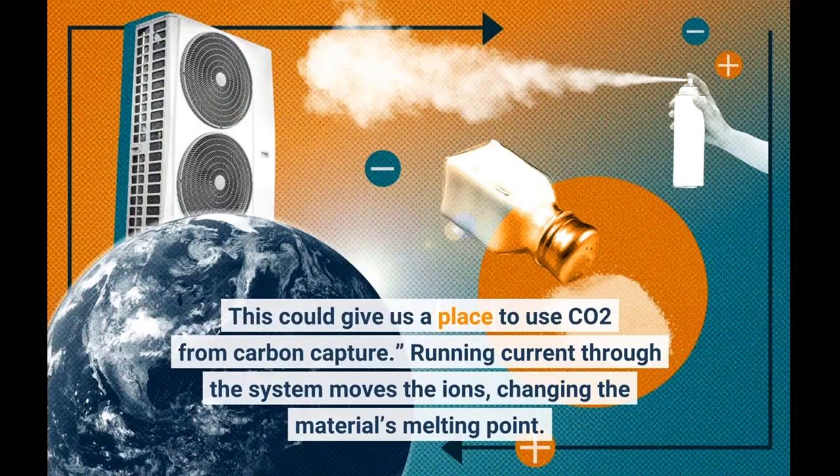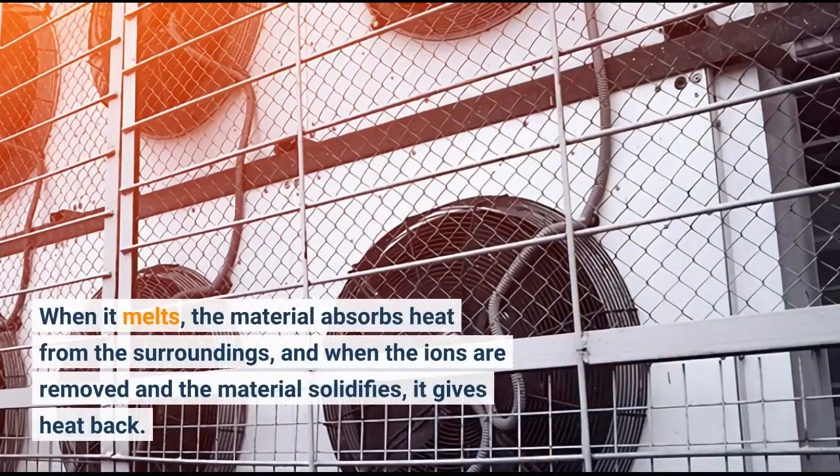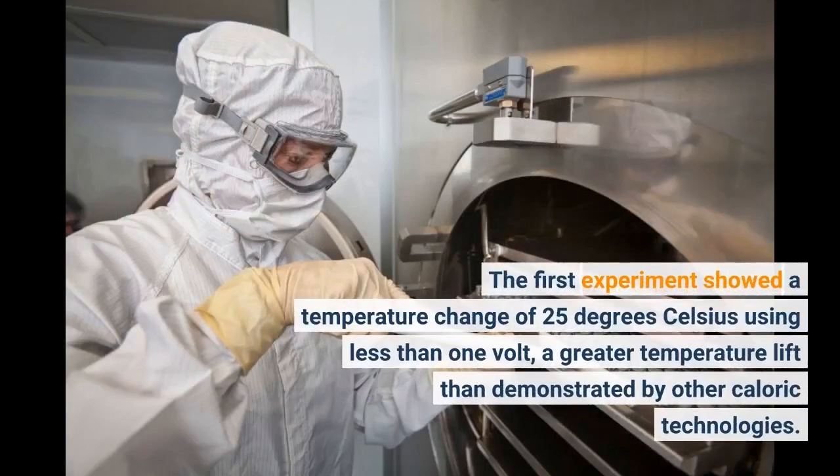This could give us a place to use CO2 from carbon capture. Running current through the system moves the ions, changing the material's melting point. When it melts, the material absorbs heat from the surroundings, and when the ions are removed and the material solidifies, it gives heat back. The first experiment showed a temperature change of 25 degrees Celsius using less than 1 volt, a greater temperature lift than demonstrated by other caloric technologies.